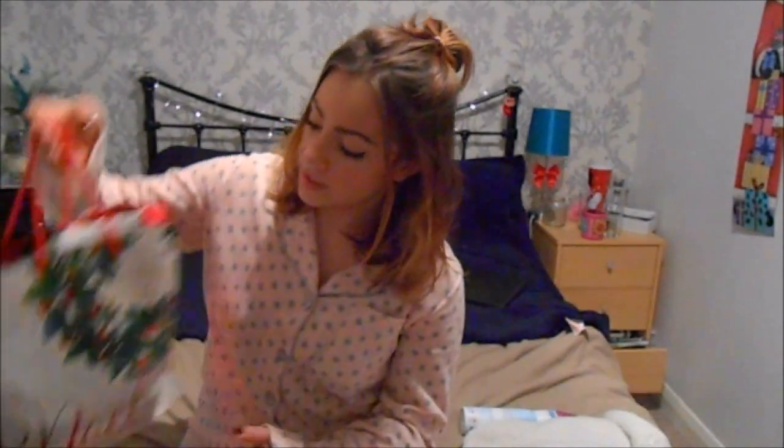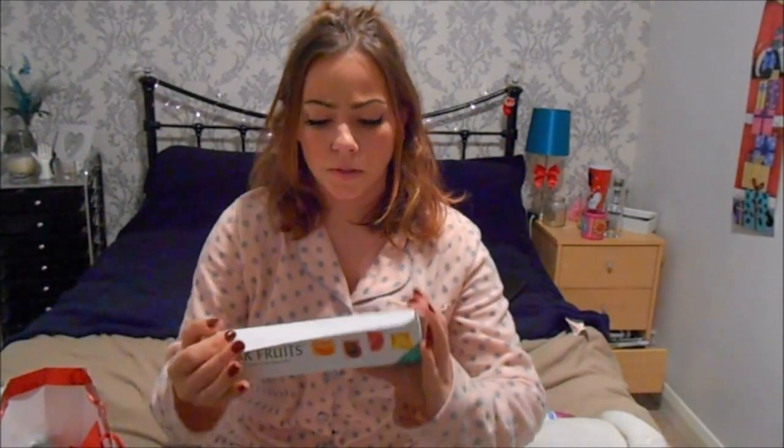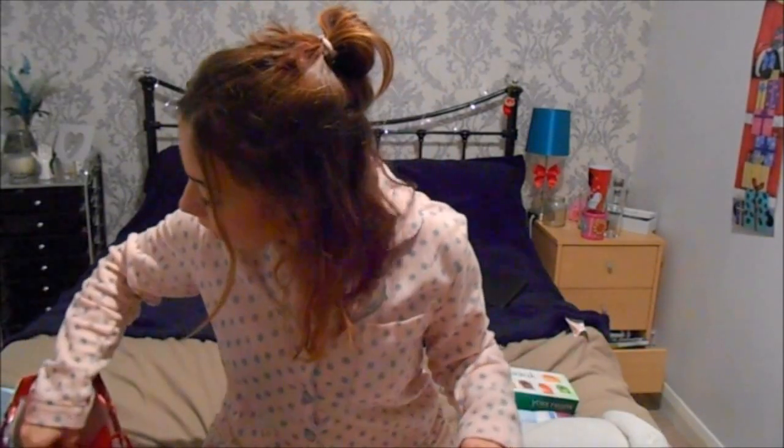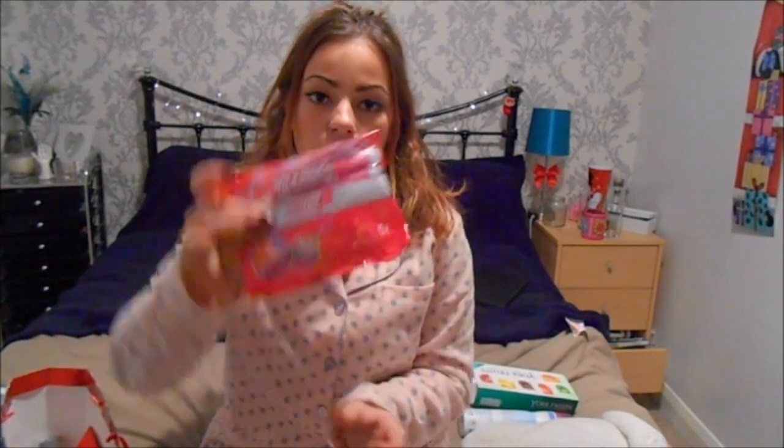The first thing they got me was a Sanex deodorant, and this is like my favourite deodorant, so obviously this will come in useful. The next thing they got me was this bag. So the first thing in this bag - they're called York fruits, and I'm so addicted to them - like a few left, same with the Thorntons ones. Now the next thing is a pack of razors.